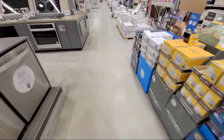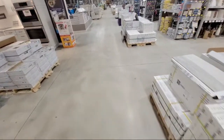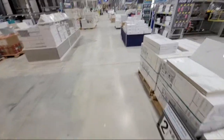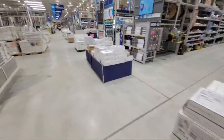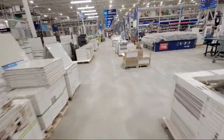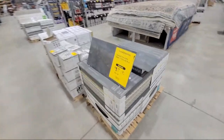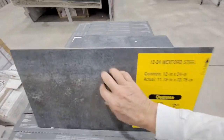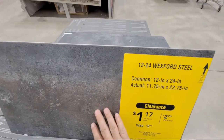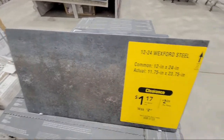BW's Electric says the Cobalt 600 PSI pressure washer on closeout is likely in the OPE area because of the 40-volt batteries. As we head down, they have some clearance on flooring too - the Wexford Steel, which looks like porcelain to me, 12 by 24. Look at that price.